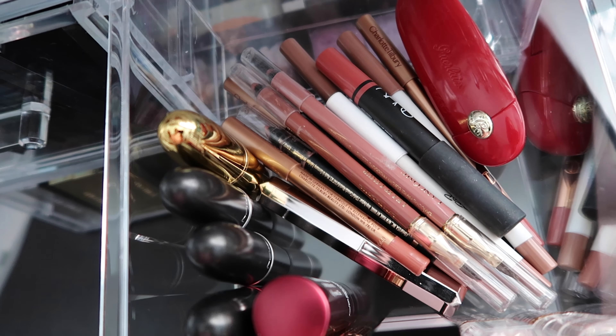Then I have some powder and concealer: three concealers in this drawer plus my NARS concealer in my makeup bag. I also have a No7 pressed powder and the Hourglass Veil Transparent Finishing Powder — I really love that but haven't been using it much lately.